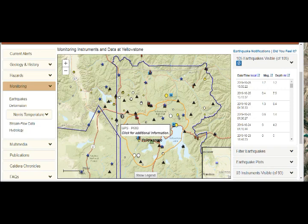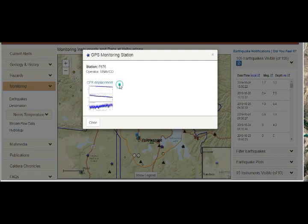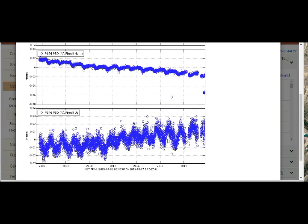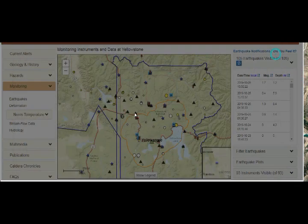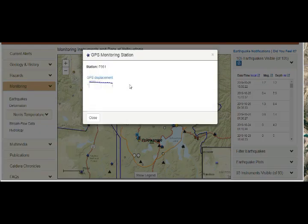Let's take this one here — south of Hebgen Lake. We have nice activity here. This is again inflating — all that breathing, it's inflating. Is this going northeast? No, it's going west and it's going south. This is going southwest and inflating.